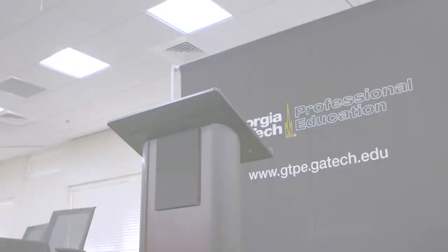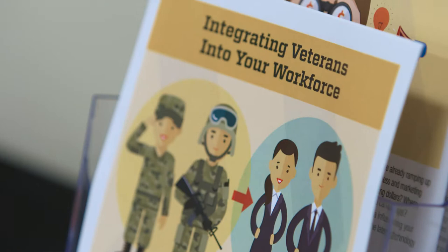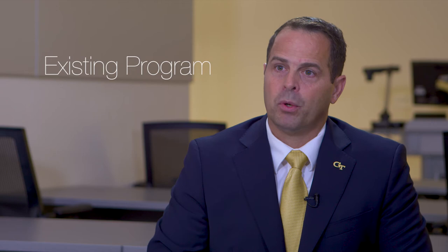One thing I would say to employers is: you do not have to spend a lot of money on creating something that doesn't exist. VET Squared is a program already set up and funded by the state to allow employers to connect with this highly skilled transitioning workforce.